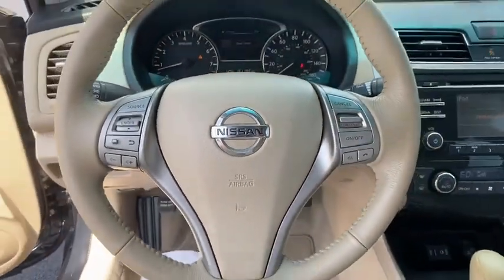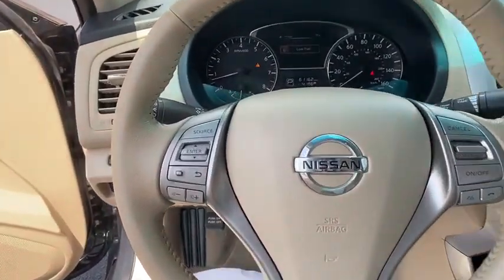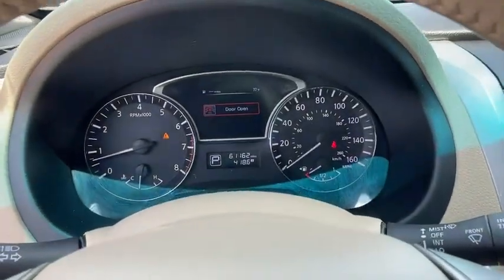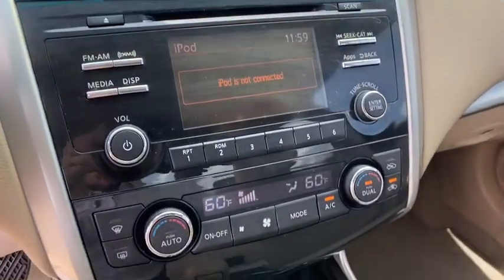Security system, electronic stability control, trip computer, panic alarm, brake assist, overhead console, remote keyless entry, tachometer, driver vanity mirror, front reading lamp.